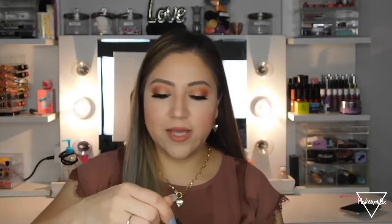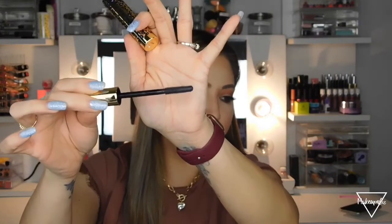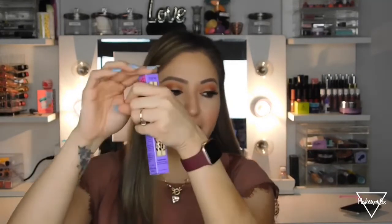I also got this Tarte Man Eater mascara — I just wanted to try something different. It has a cute leopard print on the packaging. I haven't tried it yet since it's still in its original packaging, but I'll be trying it soon because my current mascara is almost out.